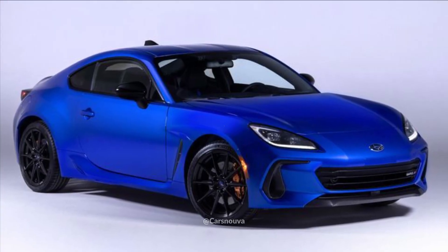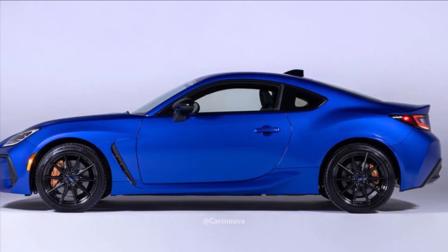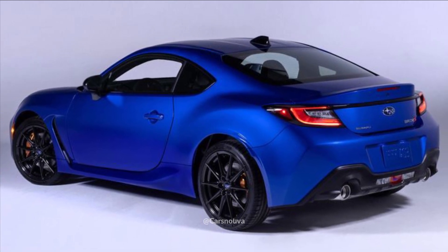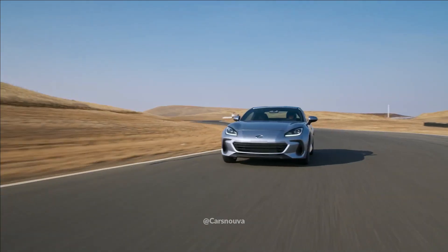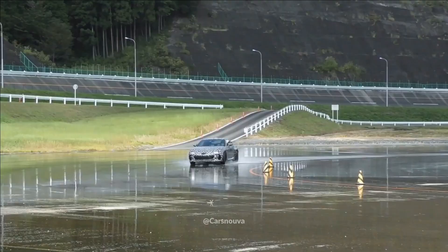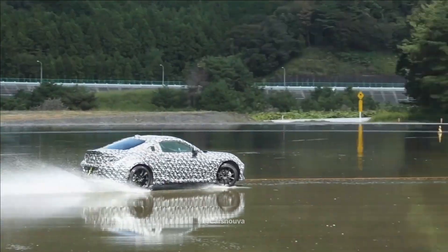Returning to the Subaru BRZ lineup for the rear-wheel drive sports coupe's second iteration is the performance-oriented TS trim level. As before, the bundle includes upgraded brakes and suspension, as well as enhanced aesthetics and unique badging. Yesterday at the Sabifist event in California, Subaru debuted the 2024 BRZ TS, and now we have a plethora of images and information about its performance enhancements.